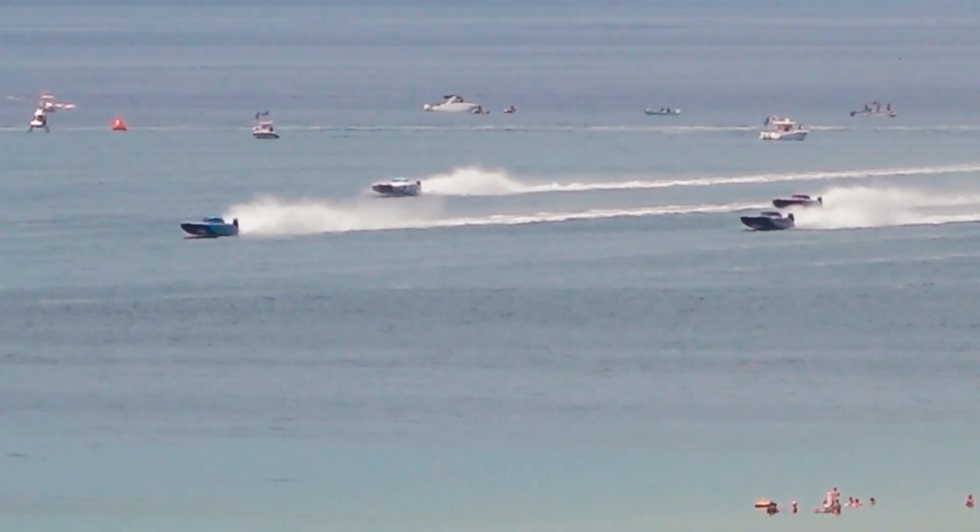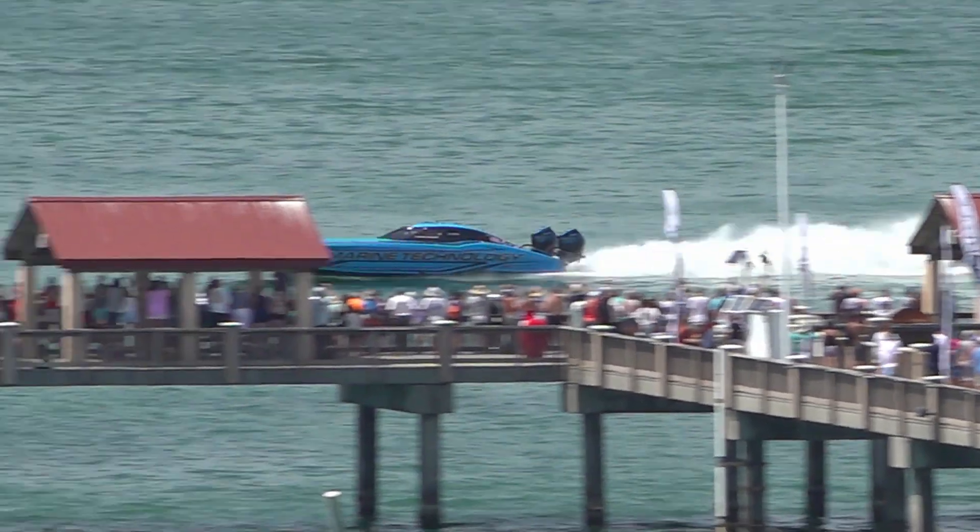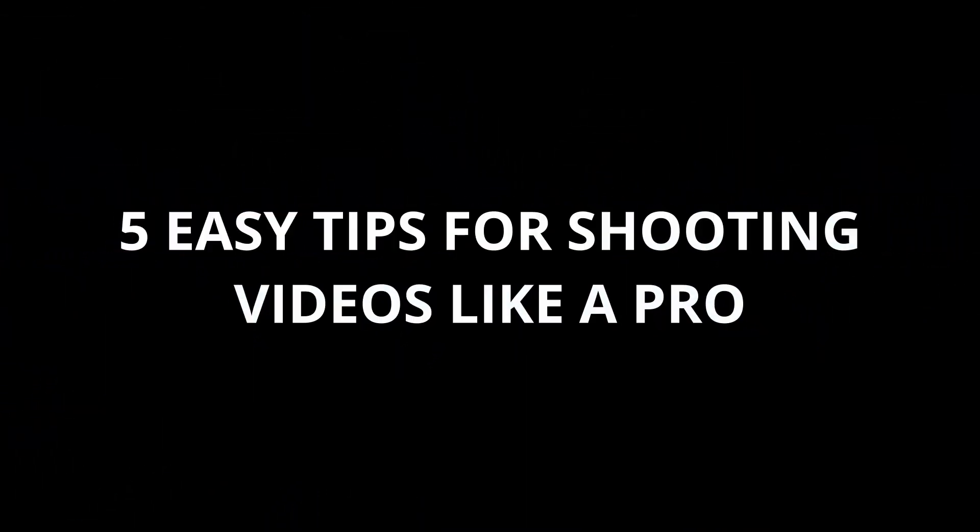A couple weeks ago we had boat races here on the beach and I shot a video for a local business down here, and it was a blast. Today I want to use that as a reference as I share five things that you can do to start making your videos more professional.